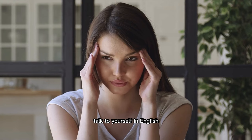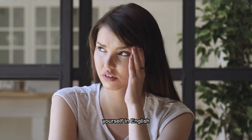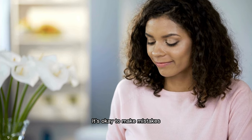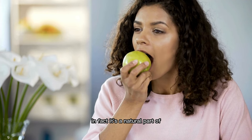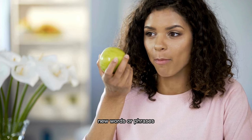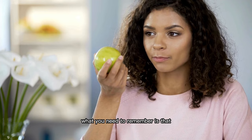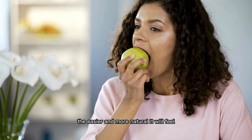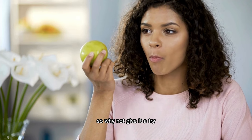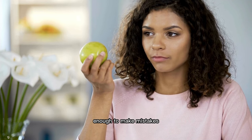Talk to yourself in English — this might seem strange at first, but it's a great way to practice speaking and thinking in the language. It's okay to make mistakes; it's a natural part of the learning process, so feel free to try new words or phrases even if you're unsure if they're correct. The more you practice, the easier and more natural it will feel to think in English. Start small, surround yourself with English, and be bold enough to make mistakes.